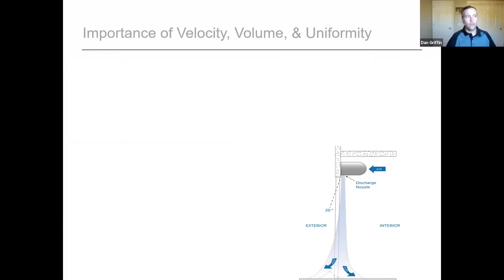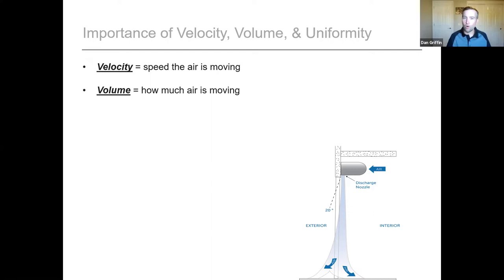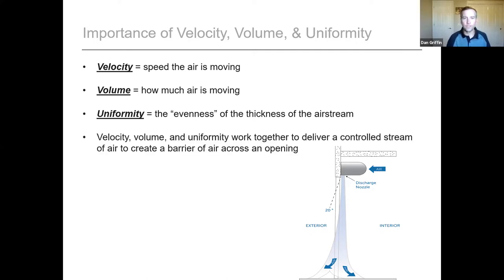When looking at a data sheet for an air curtain, the three important things to pay attention to are velocity, volume, and uniformity. Velocity is the speed at which the air is moving. Volume is how much air in total is moving. And uniformity is the evenness of that stream of air across the air curtain — 80% or more is pretty good. The three of them work together to deliver that controlled stream of air to create the barrier.